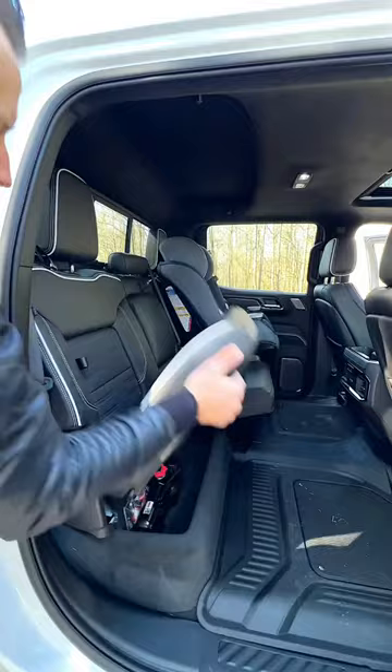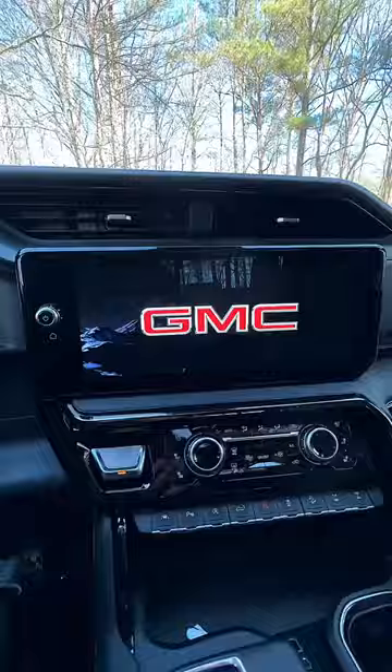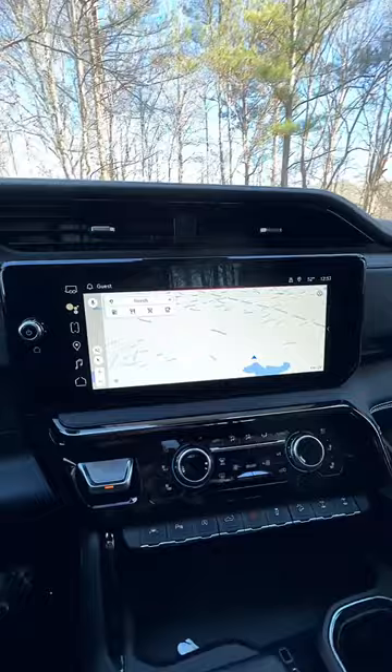Rear view mirror screen, head up display, and cameras all over this thing. And a beautiful 13.4 inch touchscreen with Google built in.